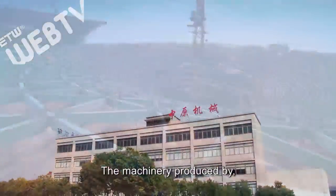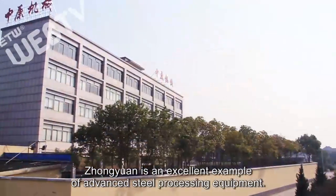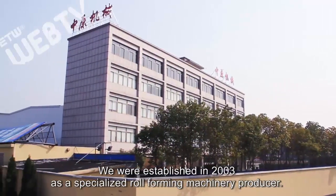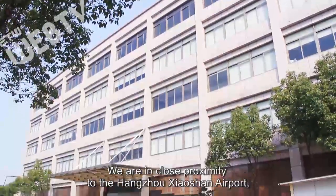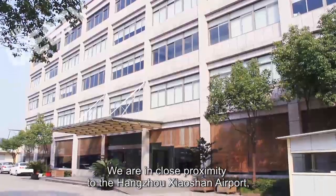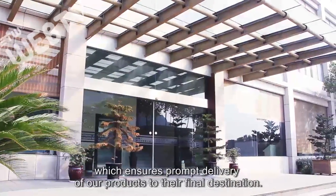The machinery produced by Zhongyuan is an excellent example of advanced steel processing equipment. We were established in 2003 as a specialized roll forming machinery producer. We are in close proximity to the Hangzhou Xiaoshan Airport, which ensures prompt delivery of our products to their final destination.